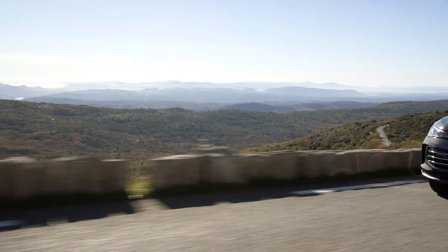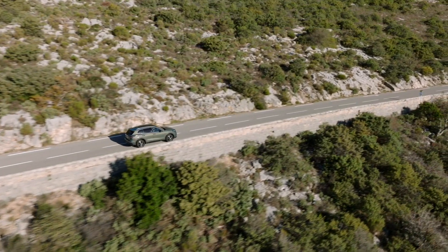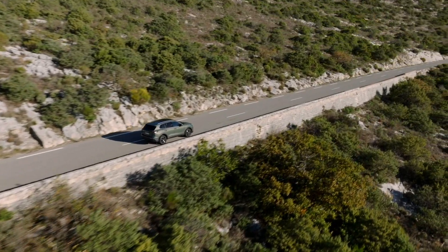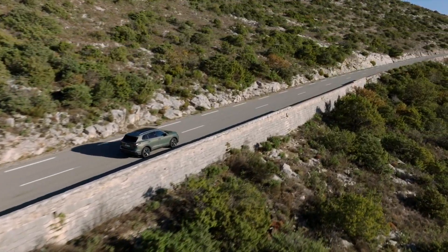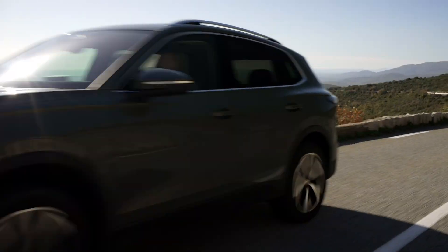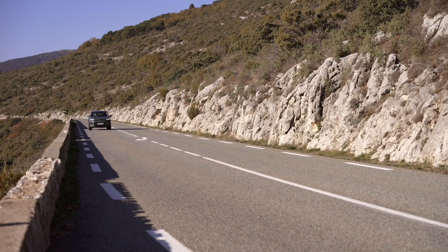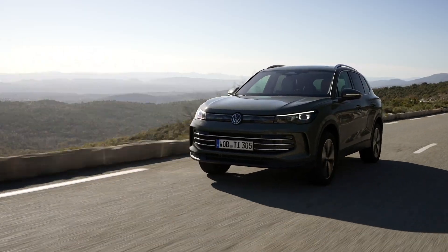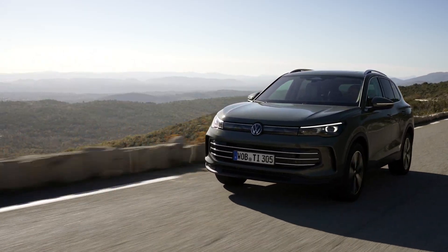With advanced safety features and innovative driver assist technologies, you can trust the Tiguan to keep you and your passengers safe on every journey. Whether you're cruising through city streets or embarking on a road trip, the Tiguan delivers an exhilarating driving experience like no other. Experience the future of driving — experience the all-new Volkswagen Tiguan.